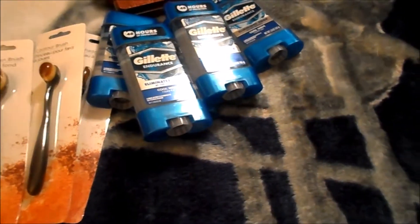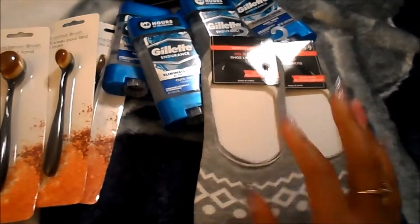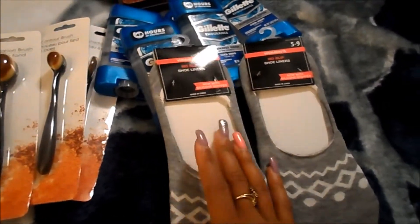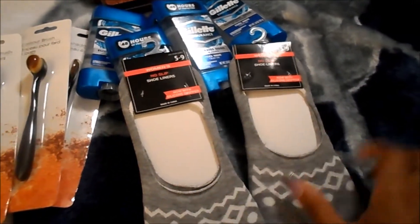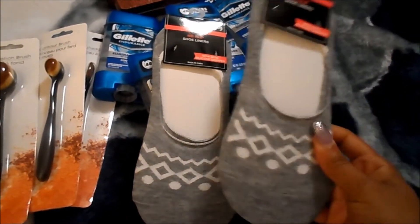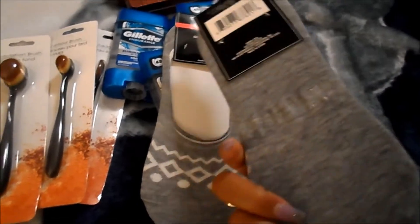And then I picked up two of these. I was talking about this at work today with my friend, and so I got her a pair and me a pair of the same size, same color — the last two that they had left in the gray. So I just picked us up a pair of these.